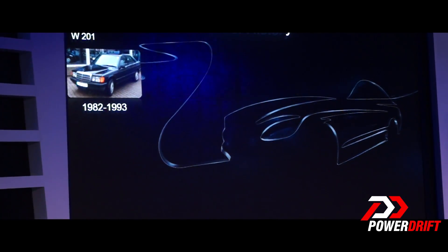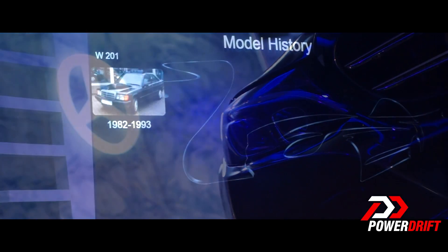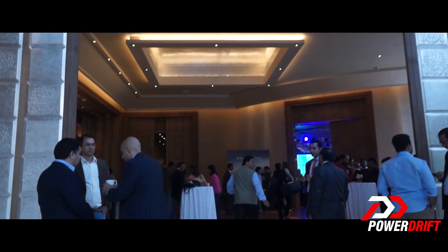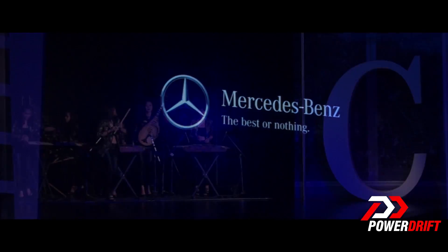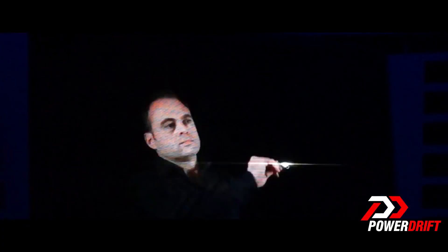It all started in 1982. Since then, there have been four successful generations of C-Class and today you will see a car which will once again set the benchmark.